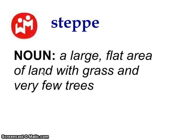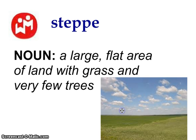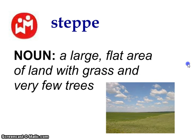Our first word is a steppe, and a steppe is basically a large flat area of land with grass and very few trees. Pretty basic definition, and here is what it would actually look like. You might see these a little bit in geography later in the year with Mrs. Costa.